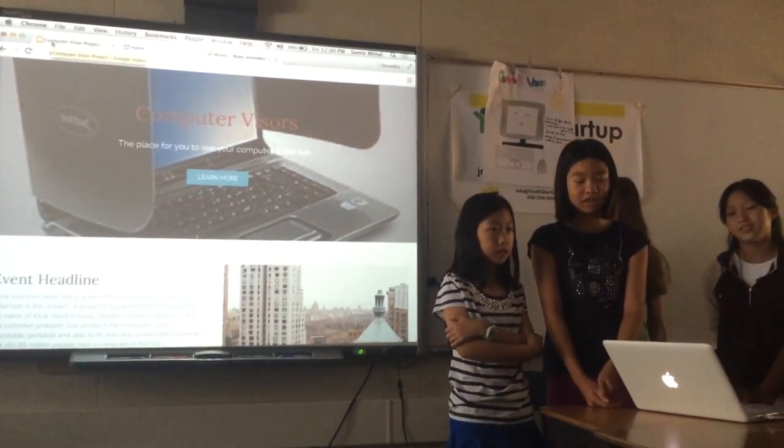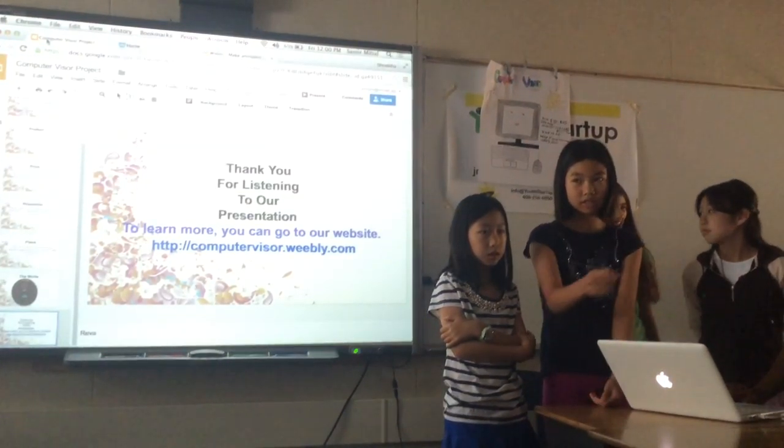Thank you for listening. Do you have any questions or comments?